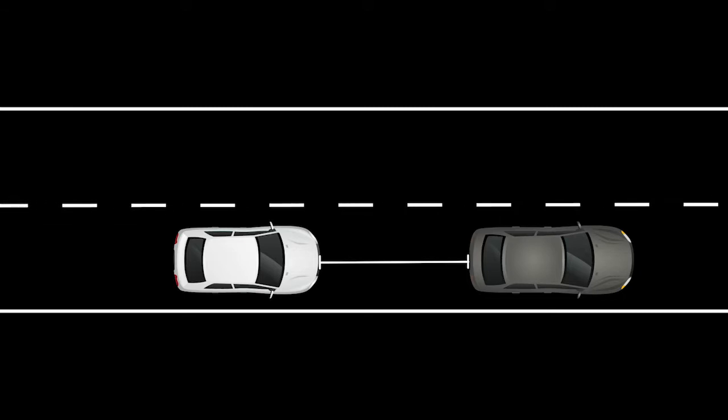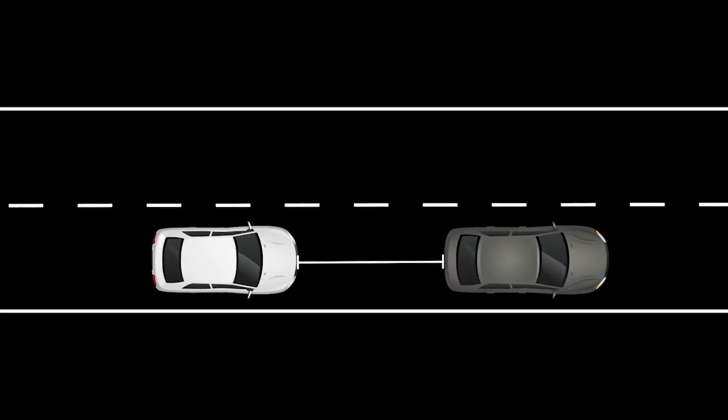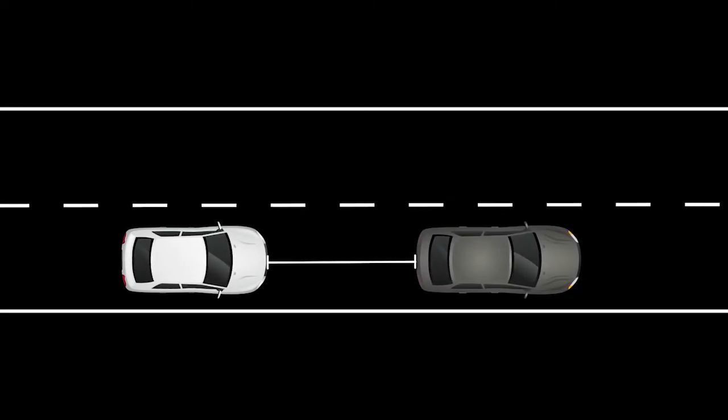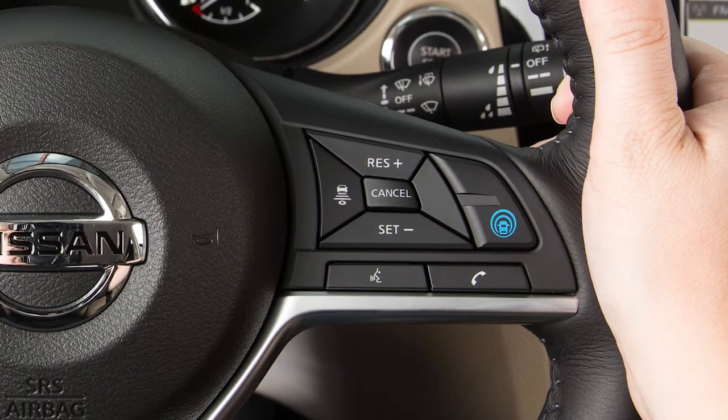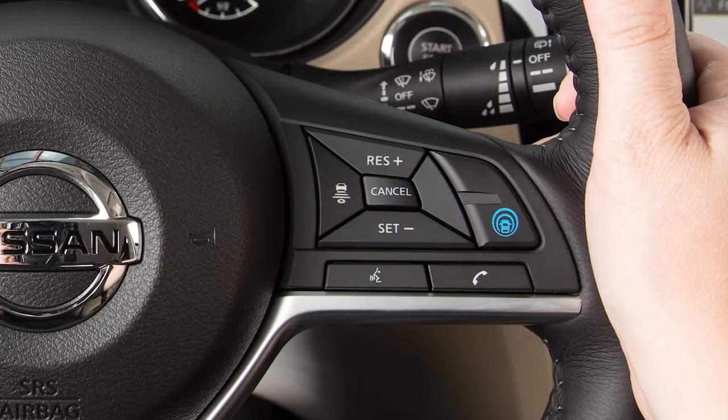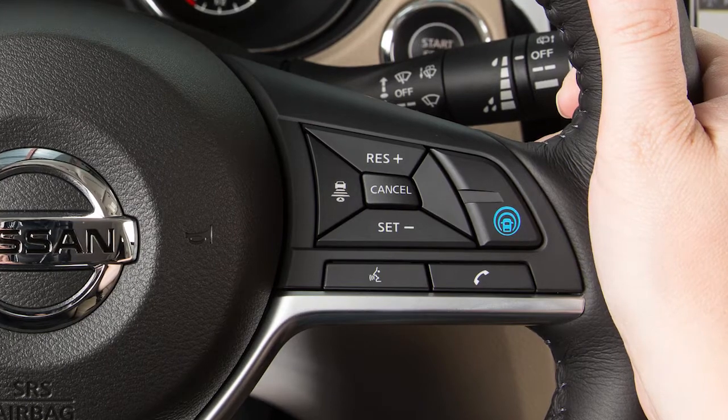Vehicle-to-vehicle distance control mode maintains a selected distance between you and the vehicle in front of you, and can reduce the speed to match a slower vehicle ahead. The distance to the vehicle ahead can be selected at any time depending on the traffic conditions.